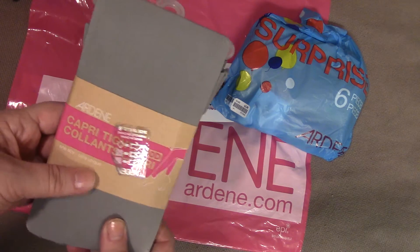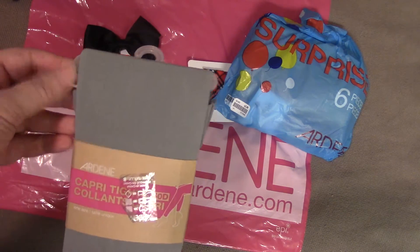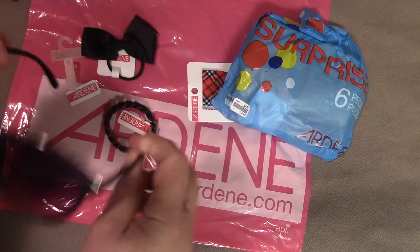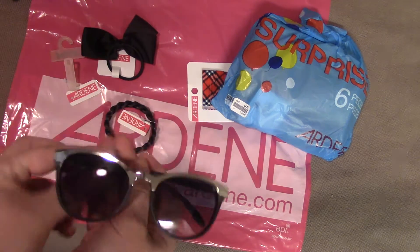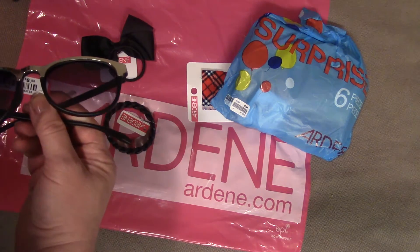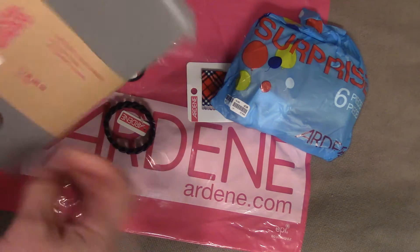One size won't fit me so I will pass this on to my niece. They look like a really nice gray color. Next up is a pair of sunglasses. I like them — I do. They are very nice. I'm assuming this is its price tag and those are valued at $8.50, and that is pretty awesome. I forgot to look at the price on the tights.